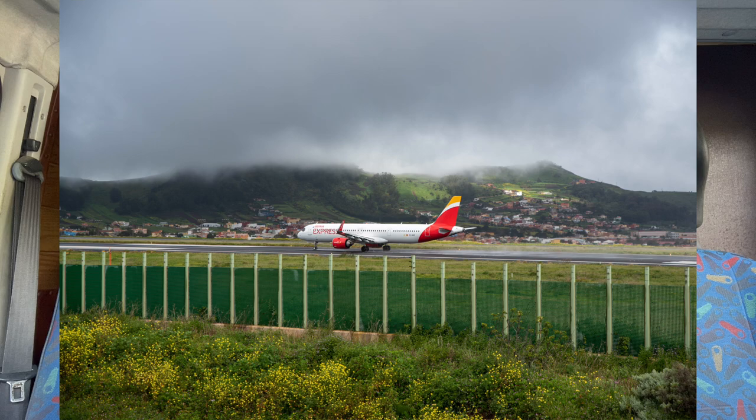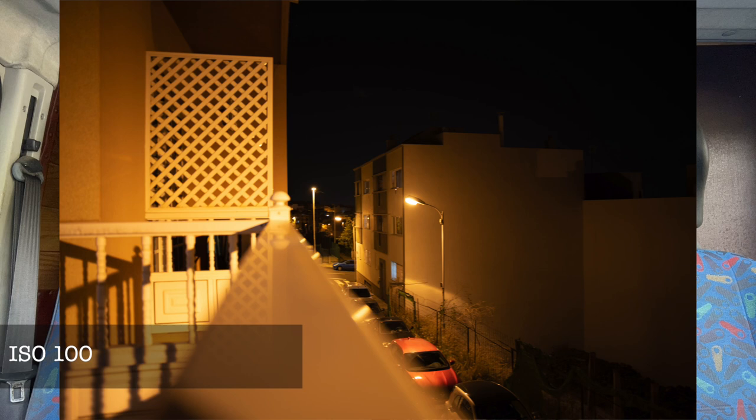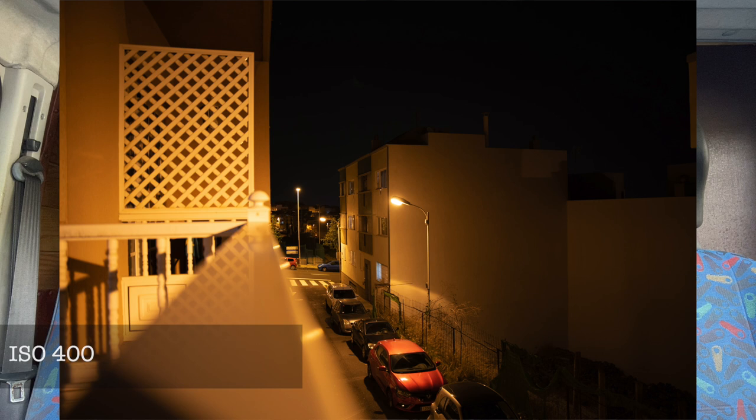The camera supports bracketing — exposure bracketing and white balance bracketing. What I really like is that you can bracket up to nine shots. Very often cameras only offer three or five shots of bracketing; this one goes up to nine, giving you many exposure options to choose from. There's a dedicated bracketing button for direct access, which speaks to how well-placed the buttons are on this camera.